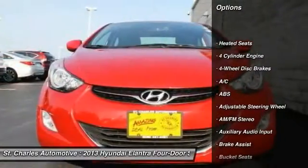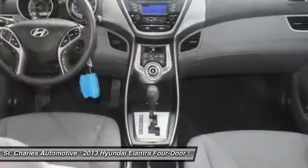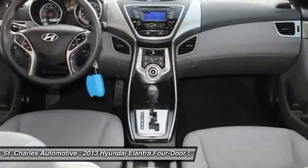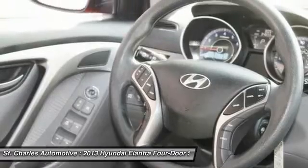Anti-lock braking system, keyless entry, heated seats, traction control, stability control, power steering, driver airbag, adjustable steering wheel, cruise control, four-wheel disc brakes.